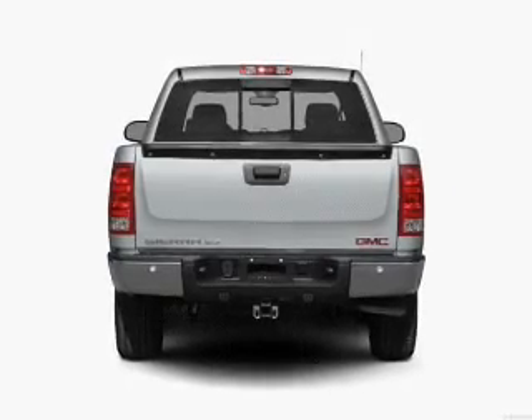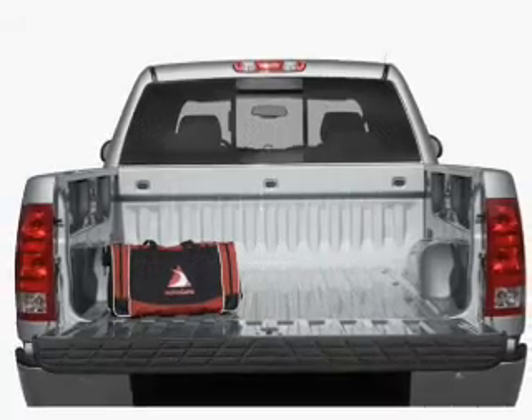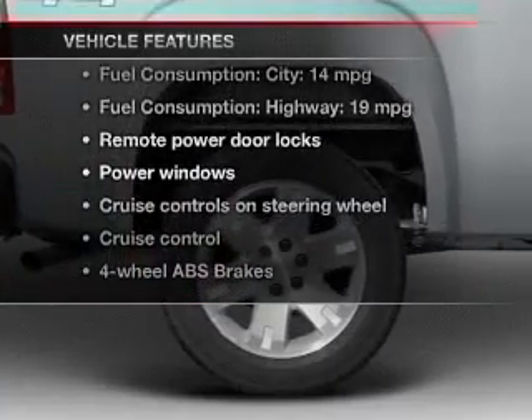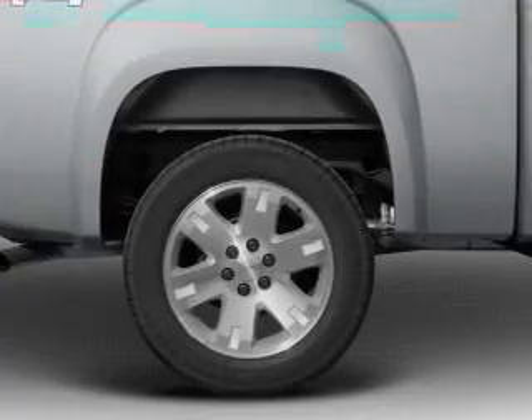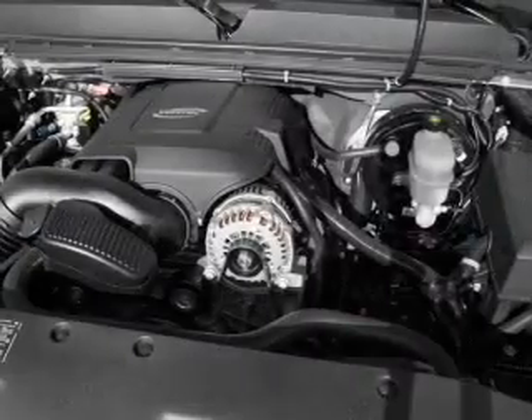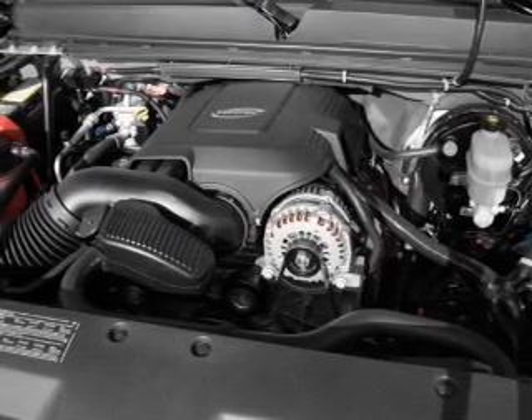Stand out from the crowd with premium wheels. You will appreciate the safety feature of anti-lock brakes. And with these notable features, you won't want to miss out on the opportunity to own this amazing ride. Keyless entry, power door locks, power windows, cruise control, an AM-FM stereo with a CD player, satellite radio, and power mirrors.